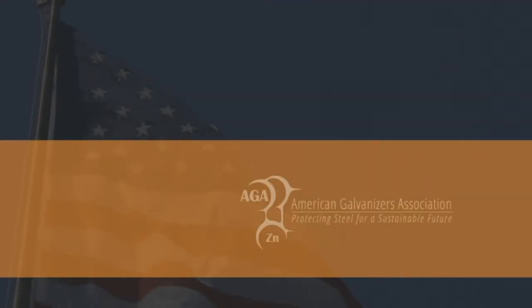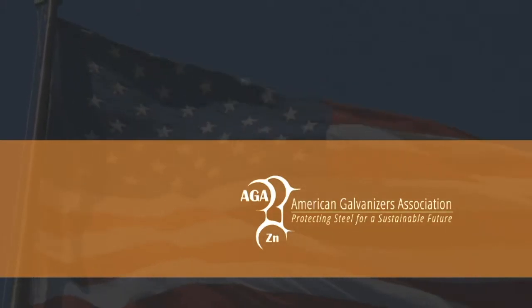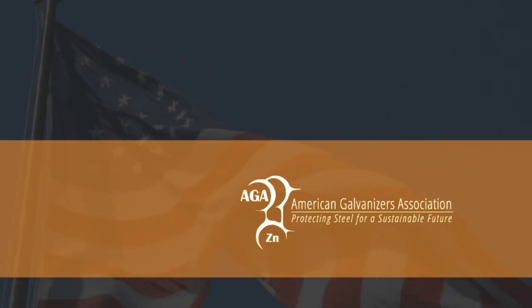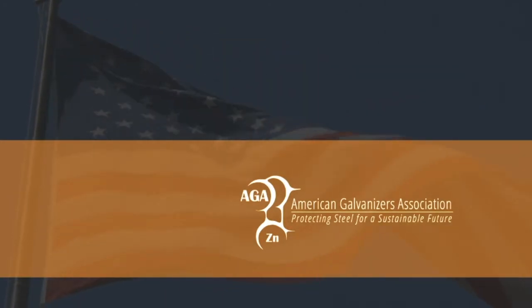Galvan is a member of the American Galvanizers Association and is involved in developing industry-wide standards for galvanizing quality. We were instrumental in the AGA's development of a QA program and strongly support its use. In fact, we were one of the first galvanizers to meet AGA recommended standards.